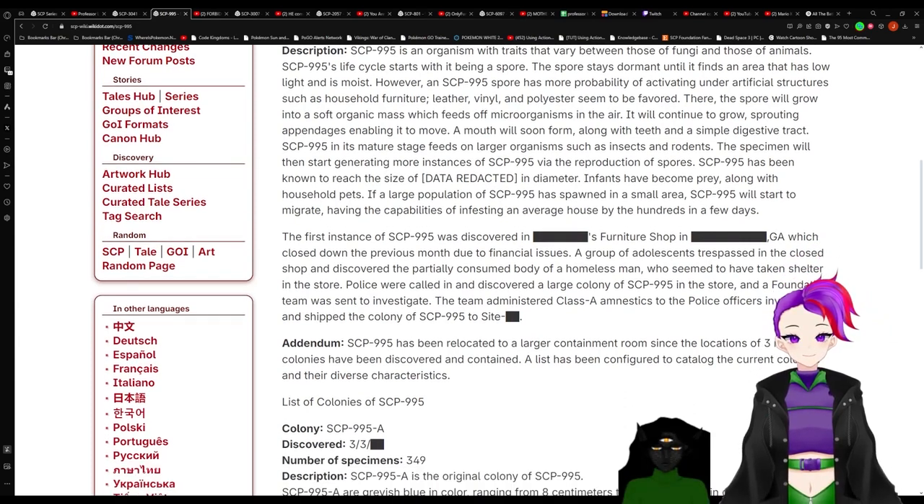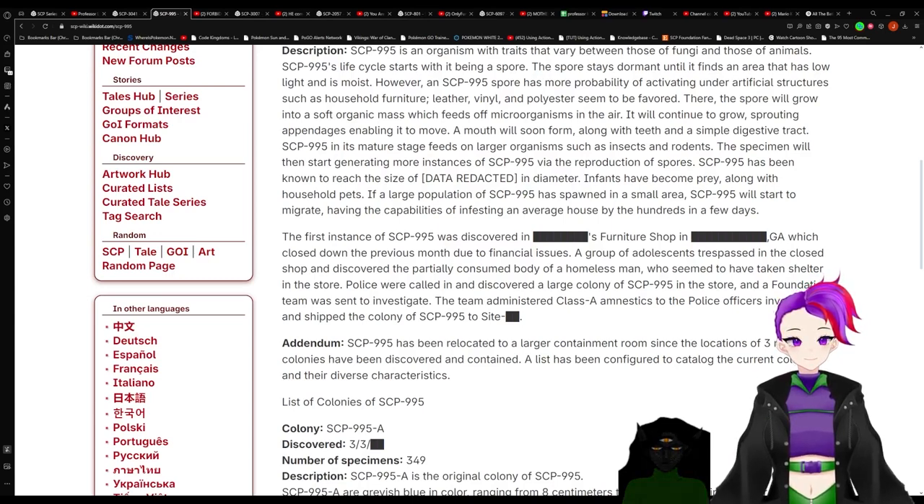A mouth will soon form along with teeth and its simple digestive tract. Okay, this is slightly disturbing. SCP-995 in its mature stage feeds on larger organisms such as insects and rodents.